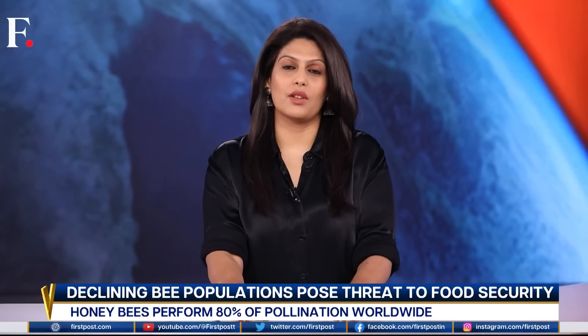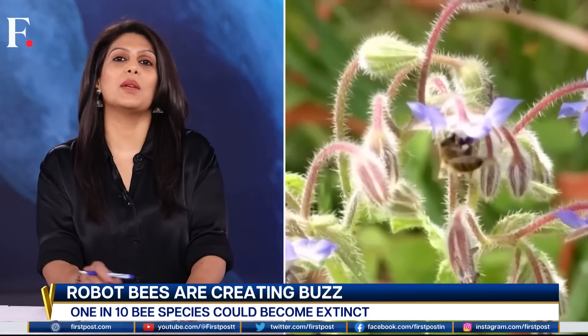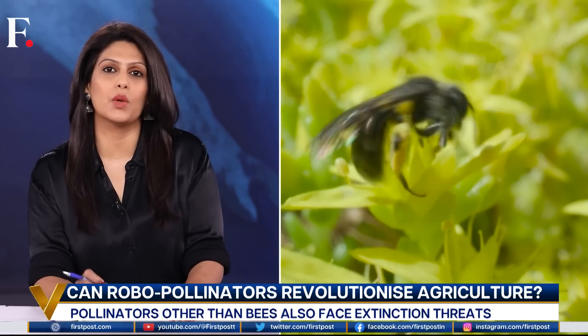Our next story is something worth buzzing about: robo-bees. Bees are essential to people and the planet — it's a commonly known fact. They were revered by ancient Egyptians, glorified by Shakespeare, and feared by Winnie the Pooh. Love them or loathe them, you can't disagree that they're crucial to our existence. Honey bees perform 80% of pollination worldwide, which means they play a role in 90% of the world's nutrition.